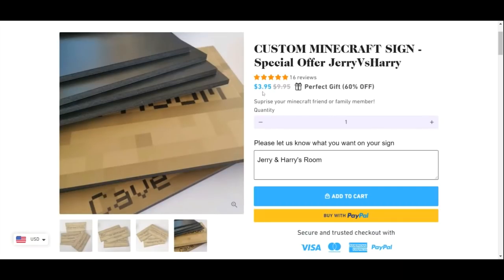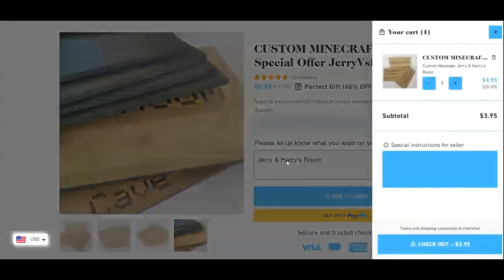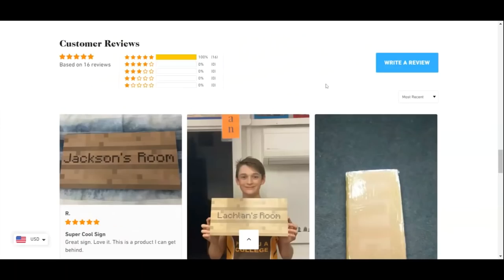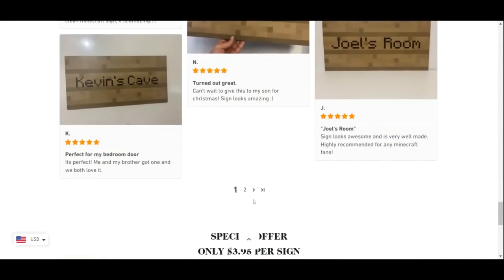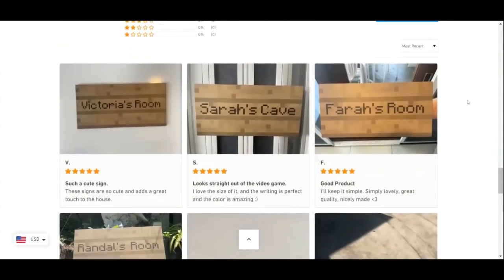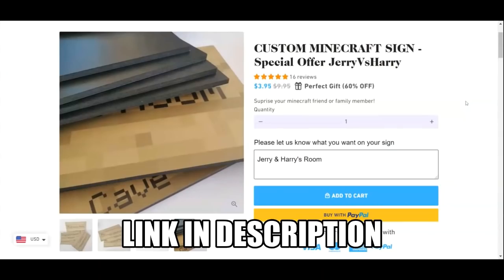You can get your own sign for 60% off, giving you an amazing price of only $3.95 per sign. This price is only available through our link. Here is where you can enter the custom message you want on your sign, then click add to cart. We have done Jerry and Harry's room as an example. The cost of the sign comes to $3.95 per sign. Press checkout and you will be directed to the checkout page to complete your purchase. Plushmyskin has many 5-star reviews at the bottom of the page. If you are interested in purchasing this product for yourself, a friend or family member, go to the link in the description. Only $3.95 per sign — don't miss this opportunity. Link to the website in the description.